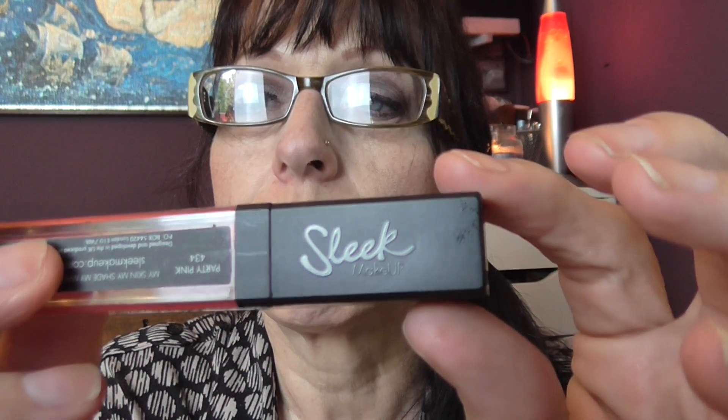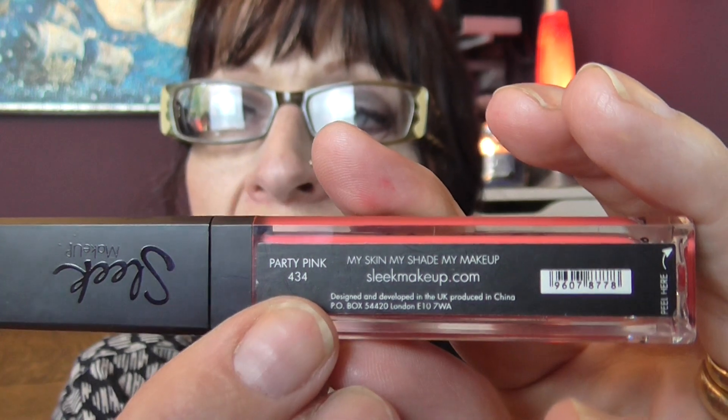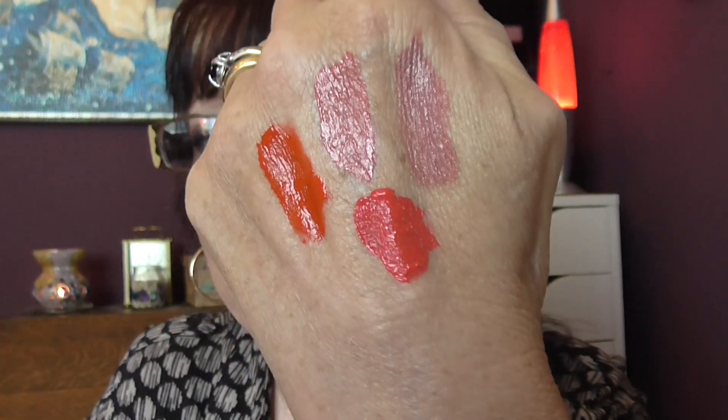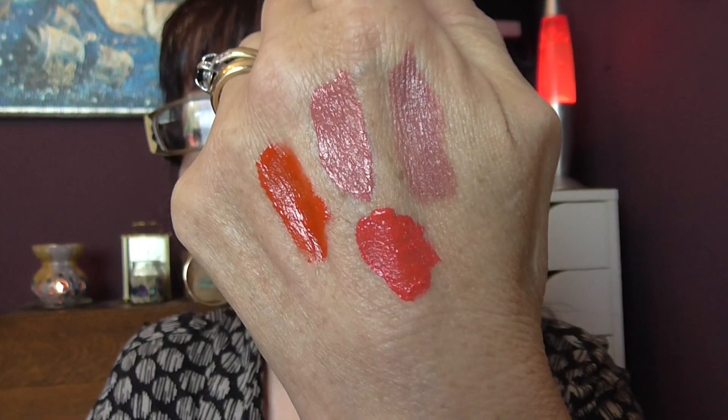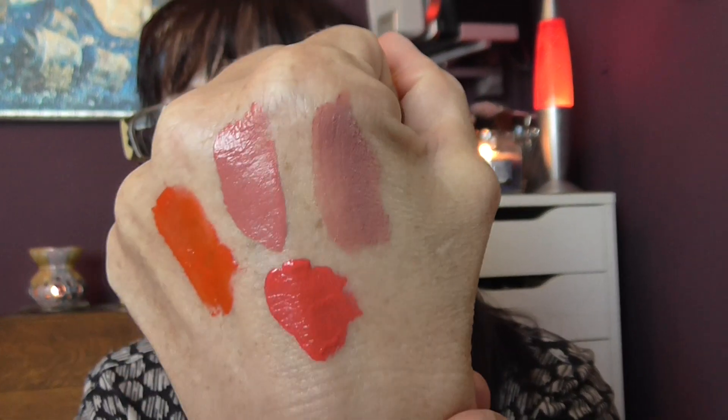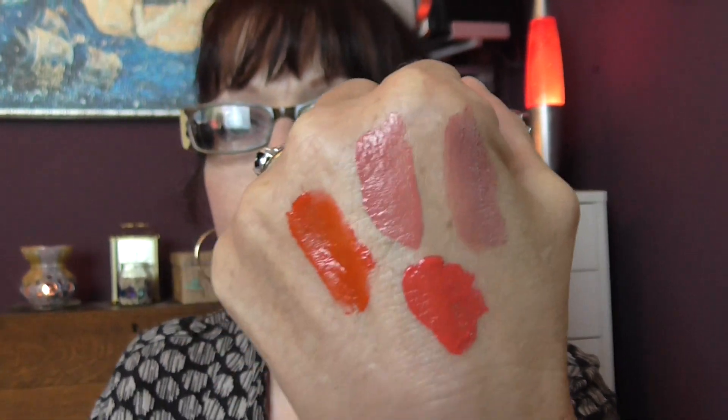And then we have one from Sleek. It's a matte, it's called Matte Me, and the colour is in Party Pink. To me it looks more coral than pink. So those are the four matte lipsticks. I've been going towards matte more than any other lipstick at the moment - I'm really really liking the look of them.